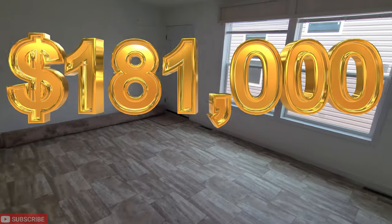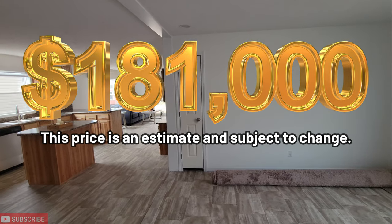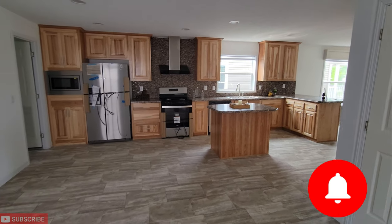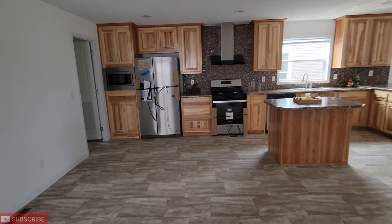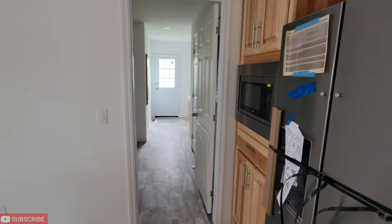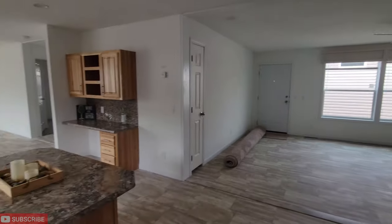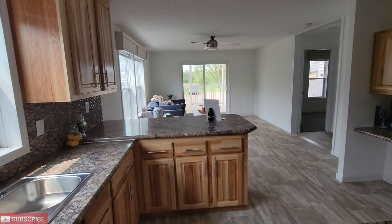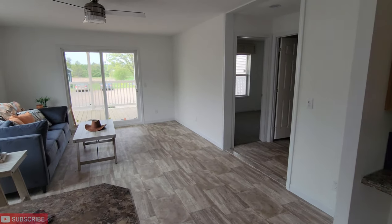Anyways, that brings me to the end of this video. I hope you guys enjoyed it. If you are not subscribed, consider subscribing so you'll get updates on all the new videos I post. I sincerely appreciate every one of my viewers and subscribers — without you guys I wouldn't be doing these new home tours. God bless everybody watching this video. Have a great day, take care, see you on the next video.